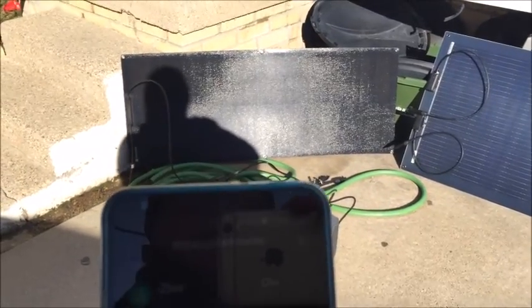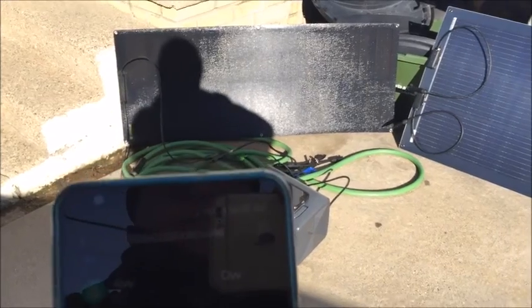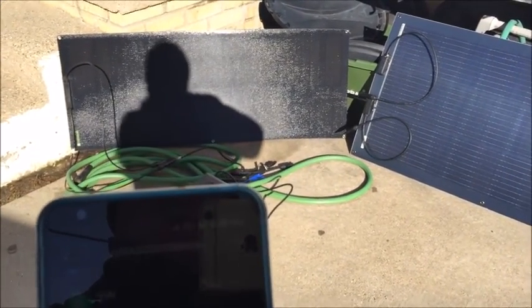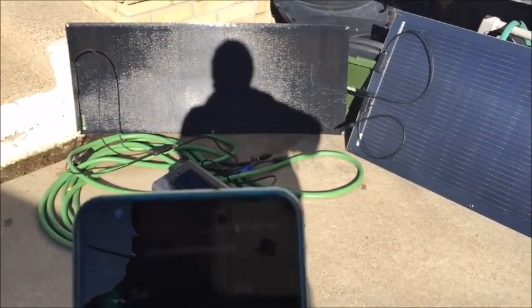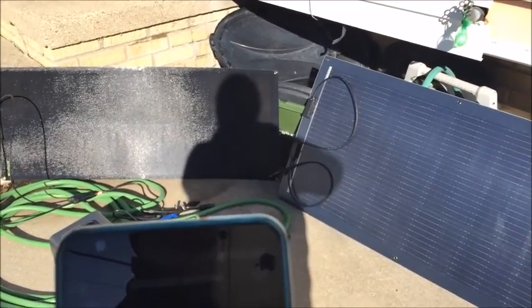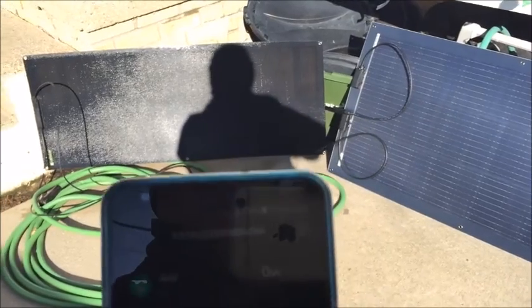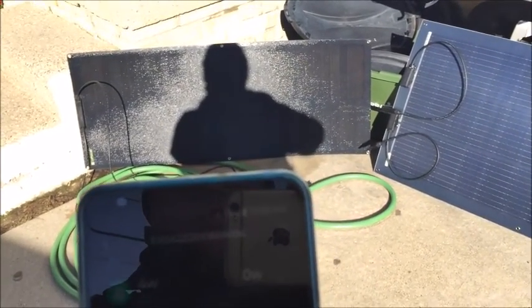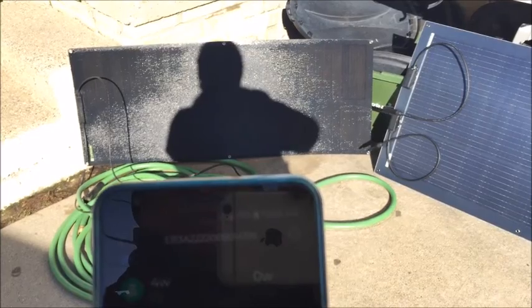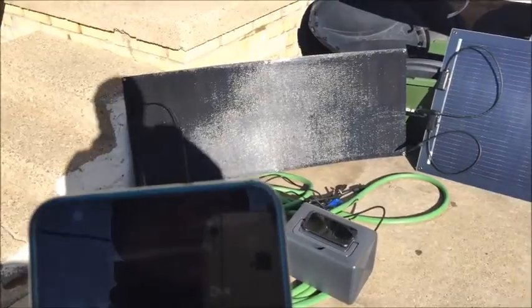Down to 25 - look at that. Then 11, 7, dropping to 4 watts with increasing shadow coverage. Still holding at 4 watts. That's the top solar right there - let's get out of the way again.